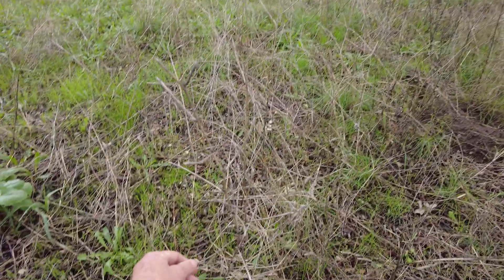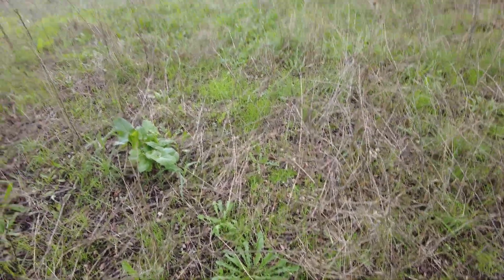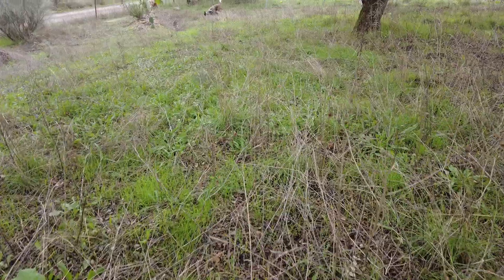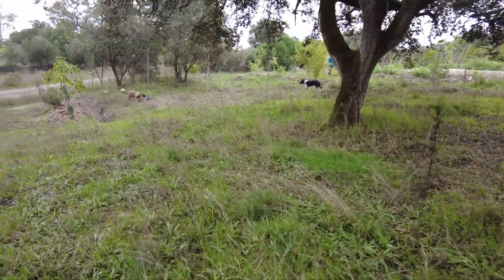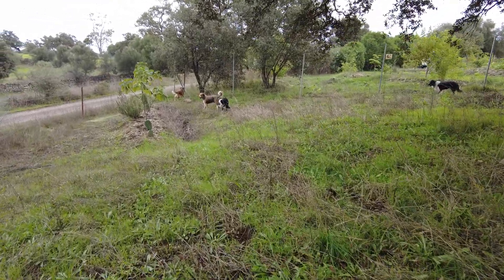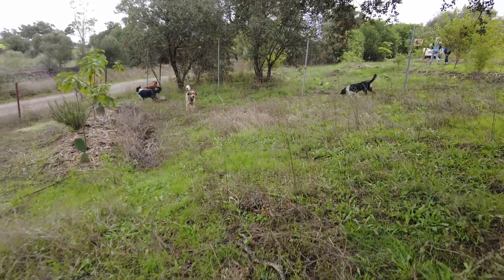And this is the chicory. This is one area where we have quite some chicory, and there's another one on the other side. I would like to protect it a bit and see what we can do with the chicory.